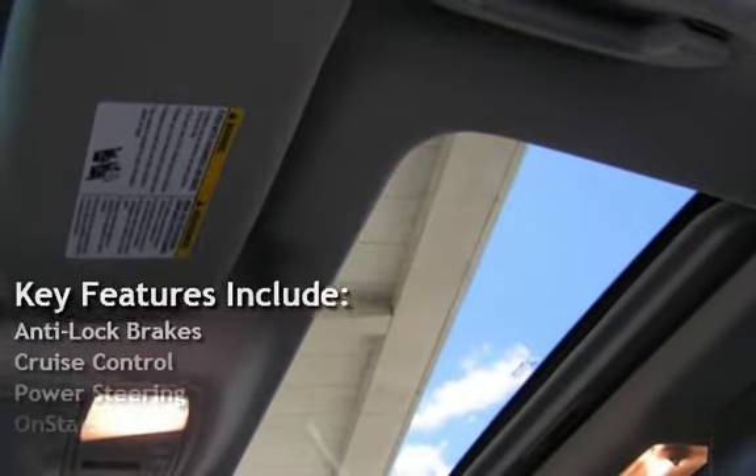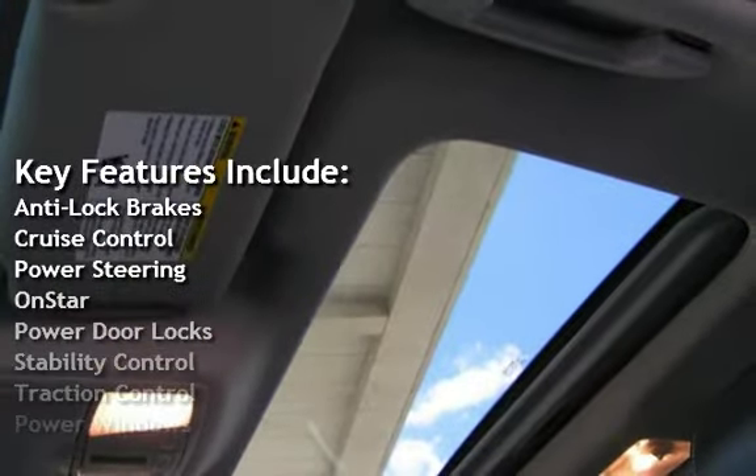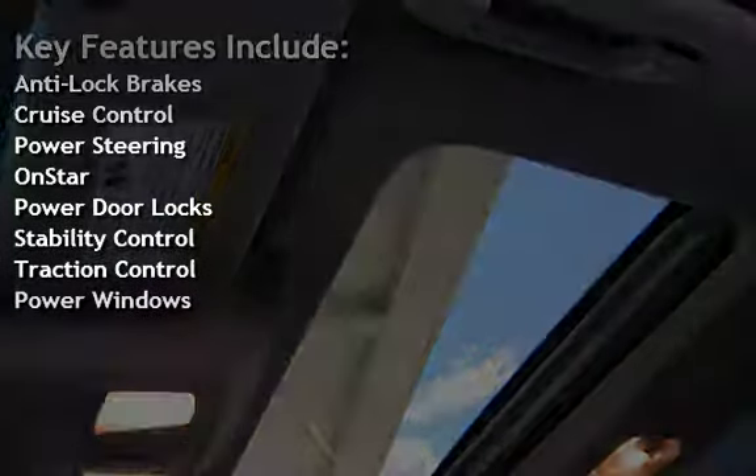Key features include anti-lock brakes, cruise control, power steering, OnStar, power door locks, stability control, traction control, and power windows.